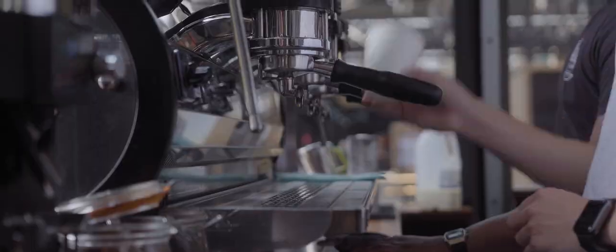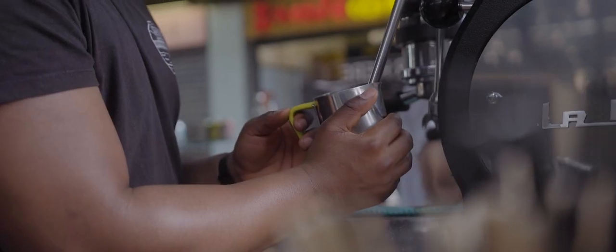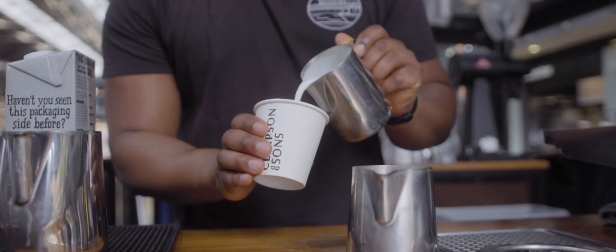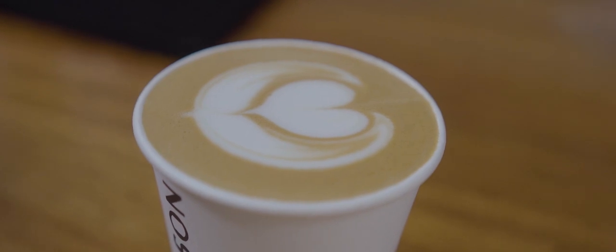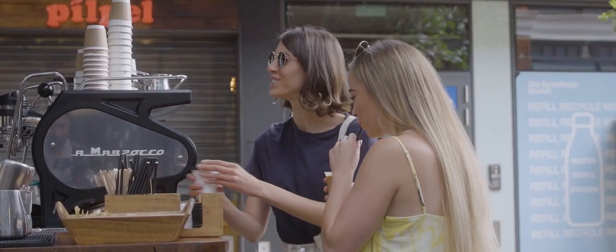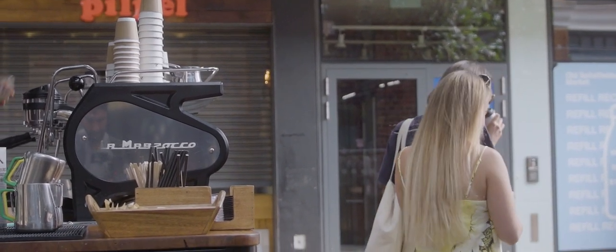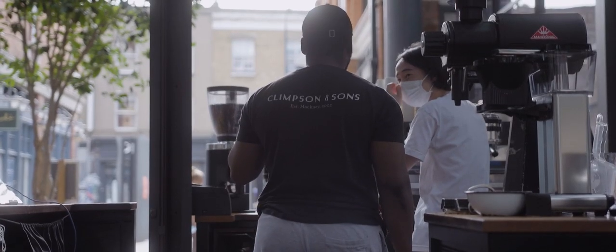I'm going to go for an iced latte please. Could I please have an oat milk latte? Can I have oat milk as well please? Thank you so much. It's one of the best lattes I've had in London. Plus they've got espresso martini and nitro cold brew on tap.